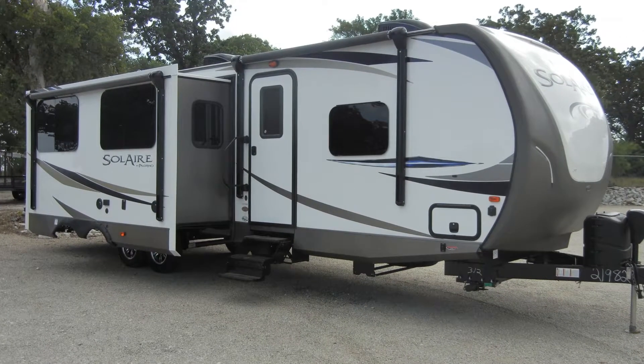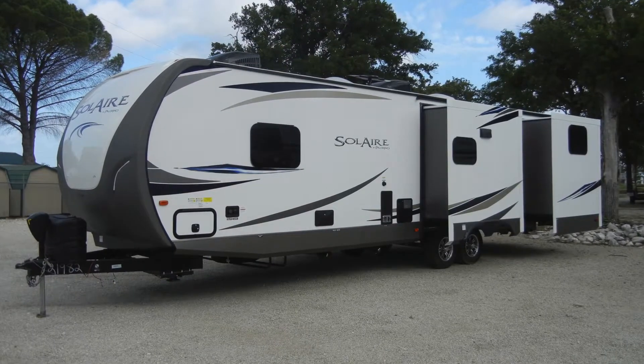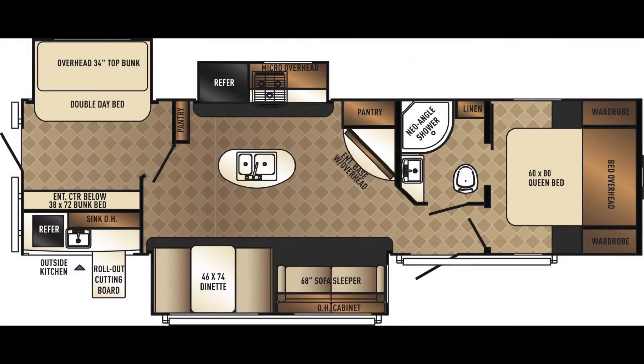Once you reach your destination, the Solaire 312 TSQBK GT3 Edition has three slide-outs to increase space and comfort. In the floor plan, you can see one in the rear bedroom and two in the living area.